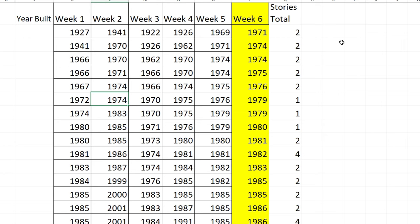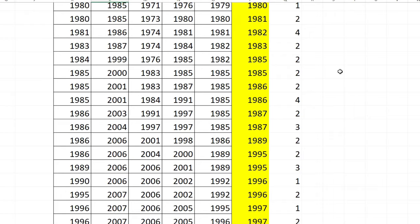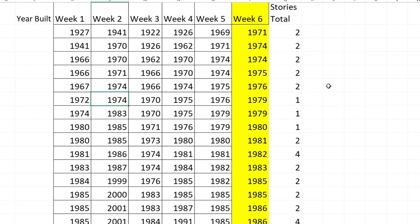Now looking at the build years: the earliest was a two-story condo built in 1971, then two units built in 1974 that were also two stories, and so on down the list. Each row represents an individual unit. Rather than reading them all out, I'll scroll slowly so you can freeze the video to study the data if you'd like.